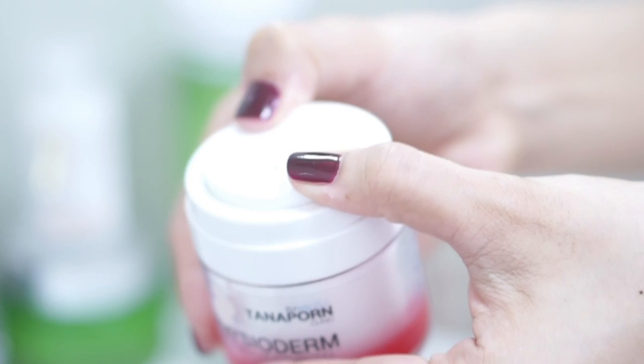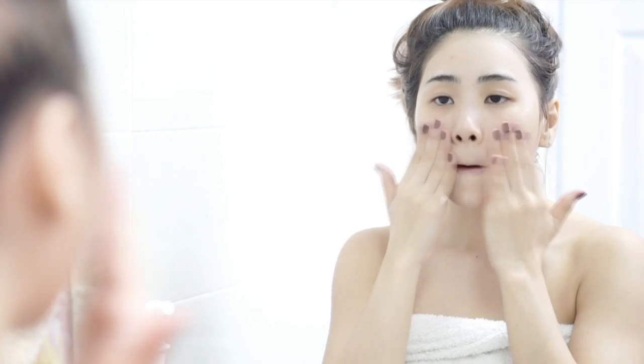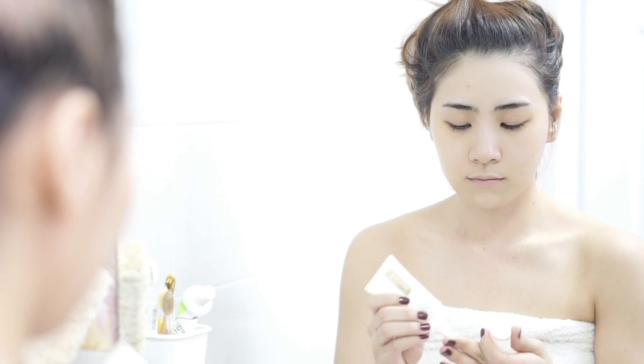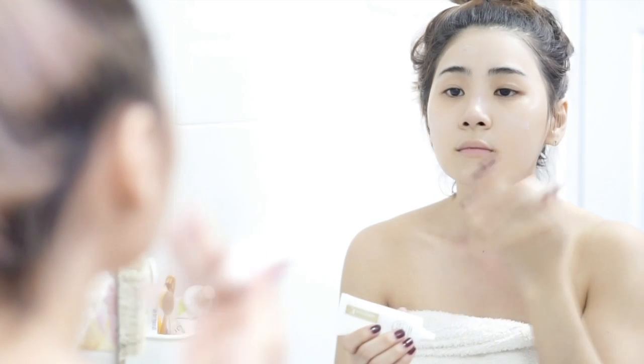It's time to moisturize. I'm using Physiodermie intensive moisturizing cream because I have really dry skin, so I need something really intensive and rich — and this one is really good, my skin is not dry anymore. And then I'm using Smooth E Baby Face on the areas where I have dark spots.